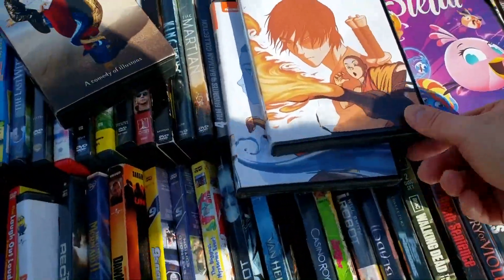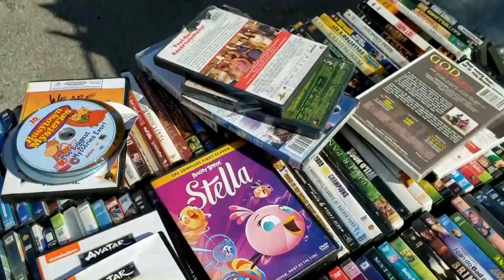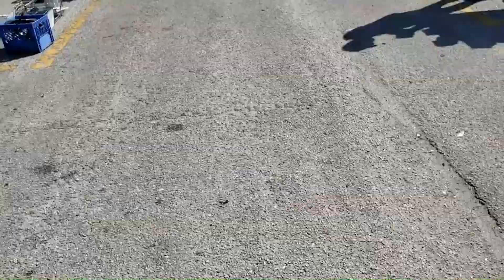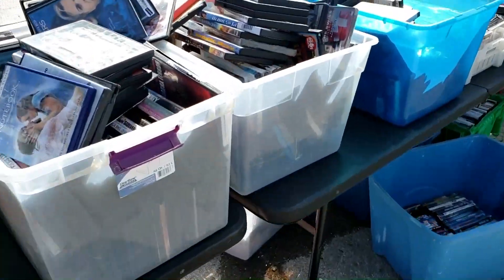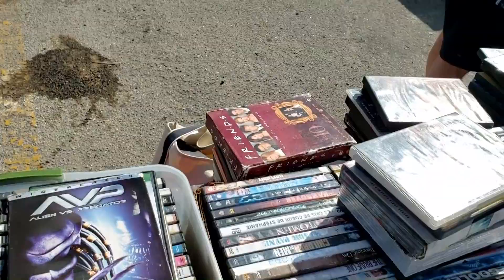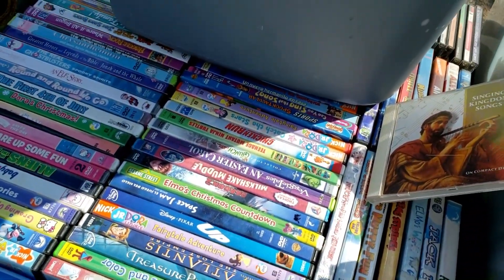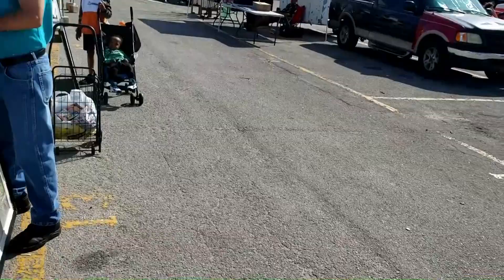We've got Angry Birds, Avatar — but I have the full set on Blu-ray so it's not for me. Rise of the Guardians, which is a great movie that sadly doesn't get the love it deserves. Like I said, I'm mostly just looking at the DVDs but I'm not really interested in getting any. Look at this one — it's got moisture inside of it. That one doesn't work anymore. There's a Friends box set — I see Friends box sets all the time and nobody wants them.